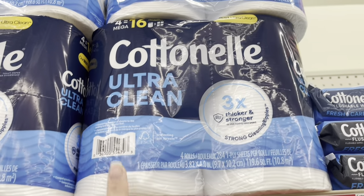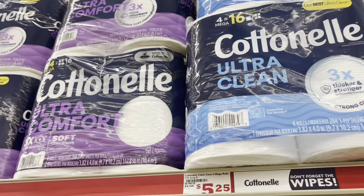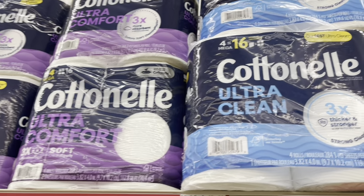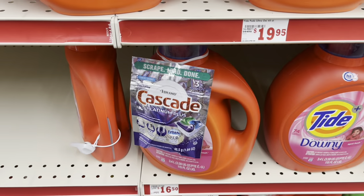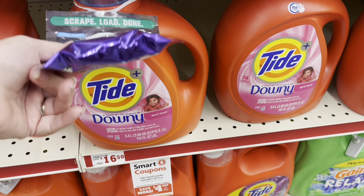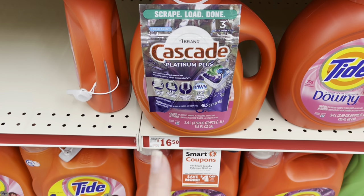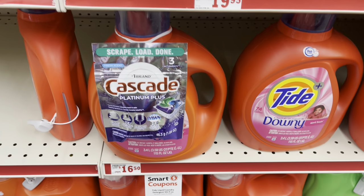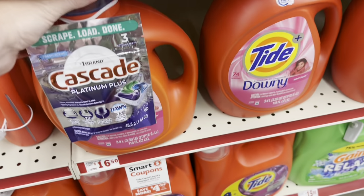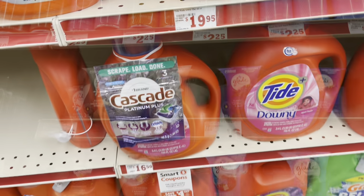We do have a dollar coupon back on the Cottonelle that works on the 525 packs — which is a four pack that you can get a dollar off. I also wanted to let y'all know that we have a $4 off coupon for these big 115-load or 74-load detergents. I believe it's the Oxy — these are regular $16.50 and we have a $4 off coupon. A lot of them have these little sample packs of Cascade around them.